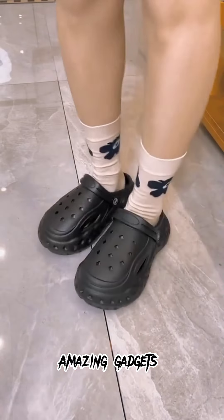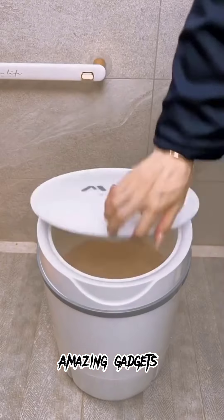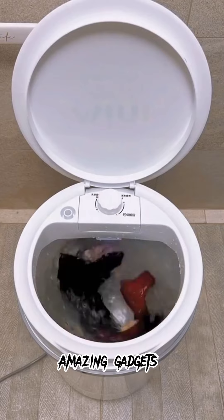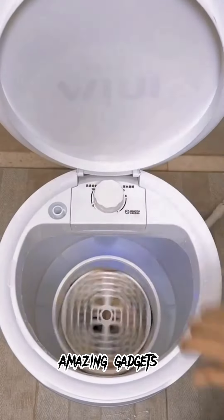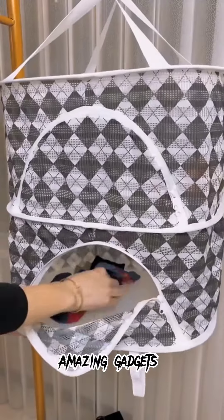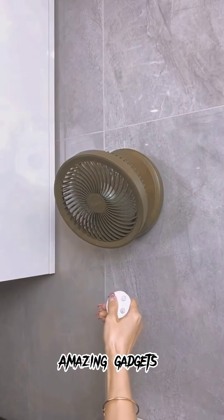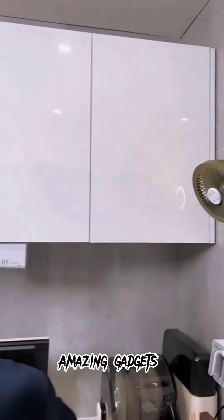We've got this shelf and these hooks — they're really cool. We've got this small washing machine; it's really amazing. You can also dry up your clothes using this small washing machine. We've got this bag you can use for socks, and we've got this fan — it's really amazing.